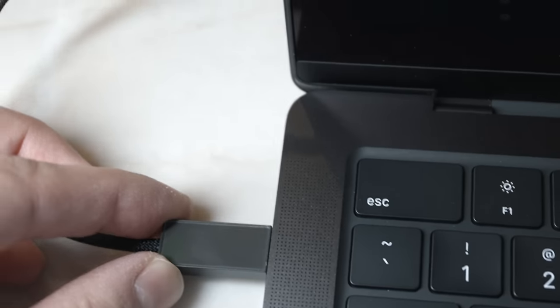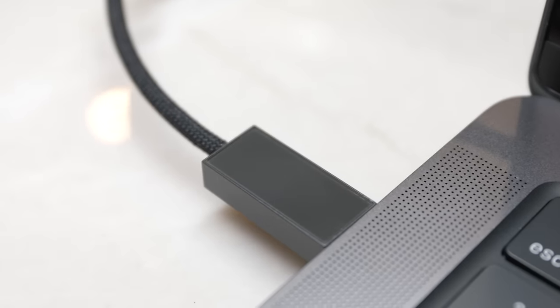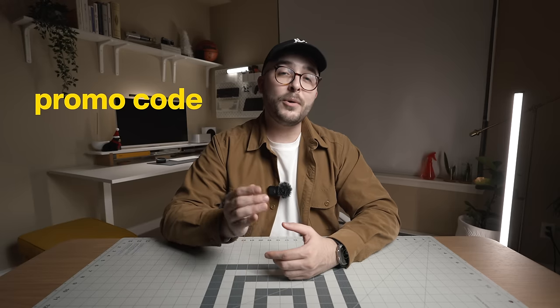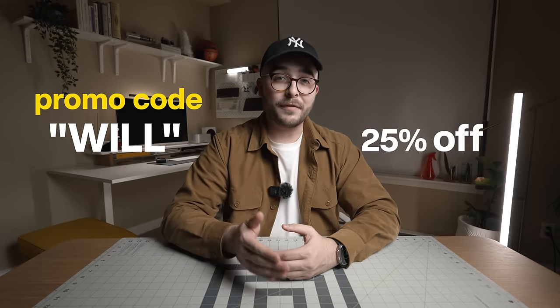The USB plug even has a capacitive touch button that allows you to mute and unmute the device, which just feels like a good design choice. Thank you to Opel for sponsoring this portion of the video, and if you'd like to grab one for yourself, you can use promo code WILL for 25% off of your order.